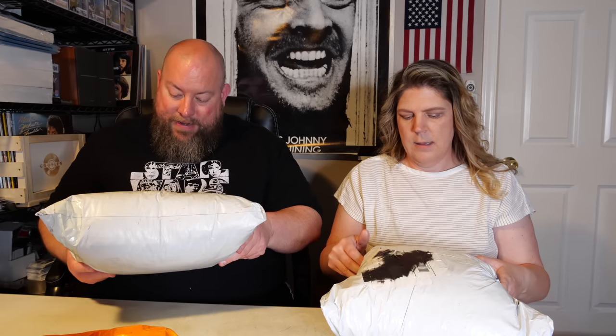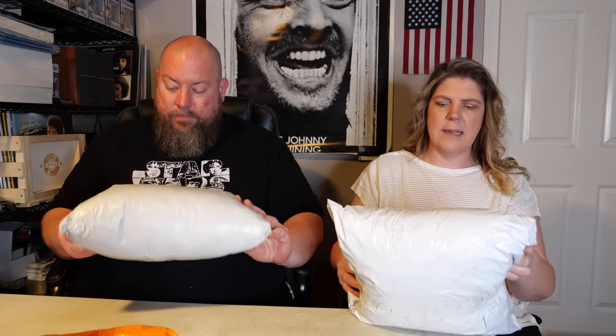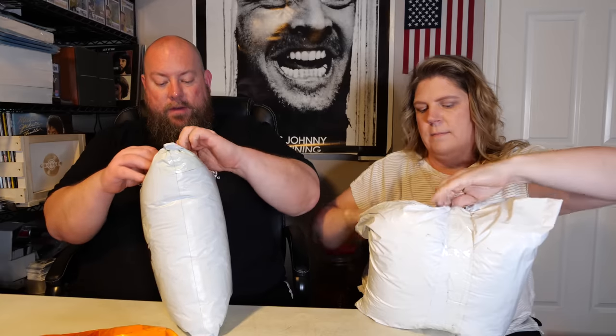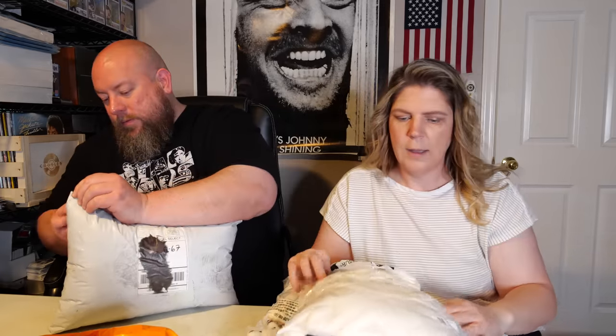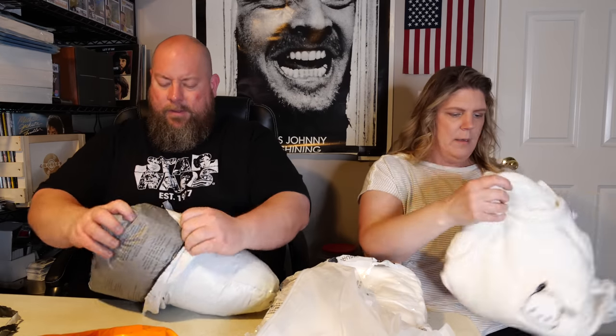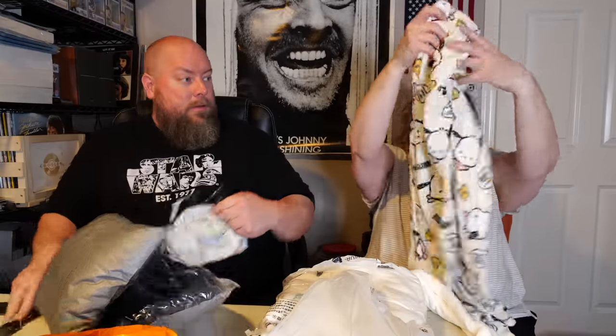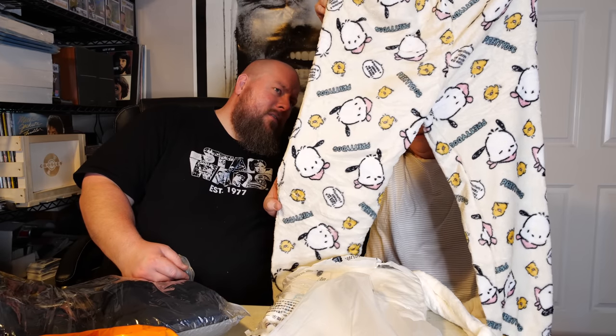These last two are both squishy. Mine says return to sender, no such number — I can't tell the city or state. It feels like a plushie or something. Oh — I have nightwear. It's pajamas with dogs on them. It says 'pretty dog.' And then it has this little shirt that goes along with it.